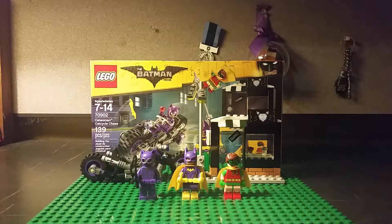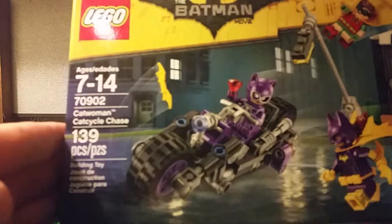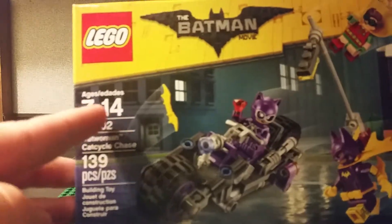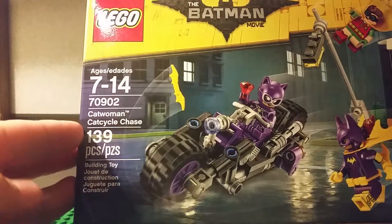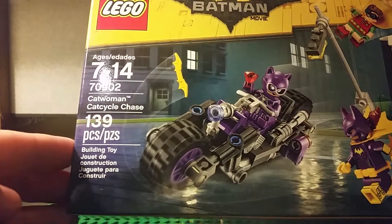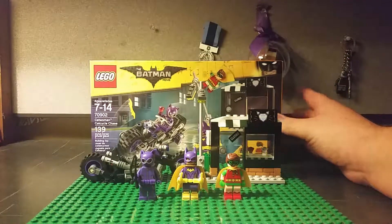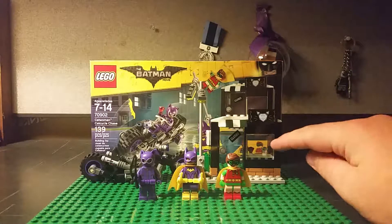So this is the actual first LEGO set that I bought for the LEGO Batman movie. Let's get into it. Here's the box. It is ages 7 to 14 — no one really cares about that. The number is 70902, the name is Catwoman's Cycle Chase, it has 139 pieces, and retails for about $17 — I think I spent that at Walmart. Not bad for the price, though I wish they could have detailed this a little bit more.